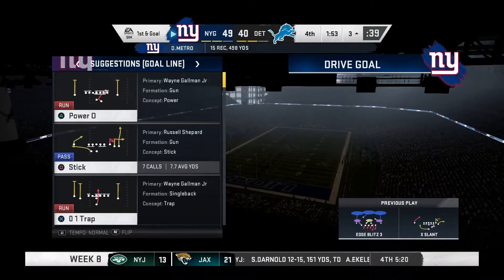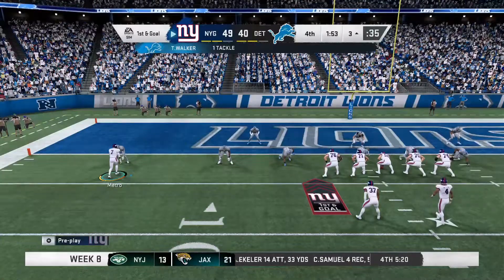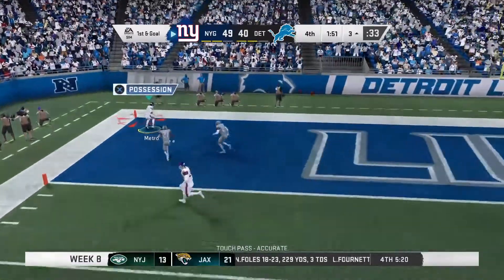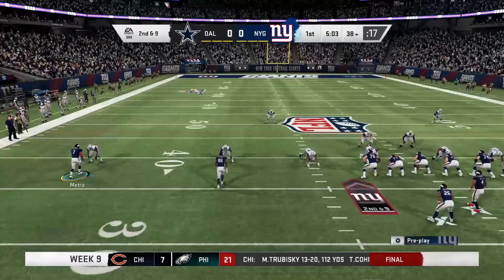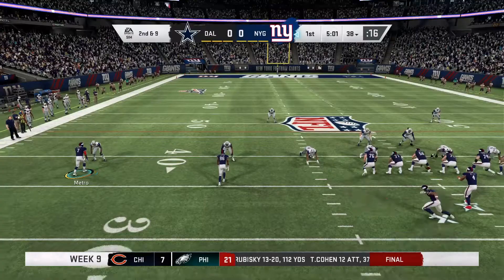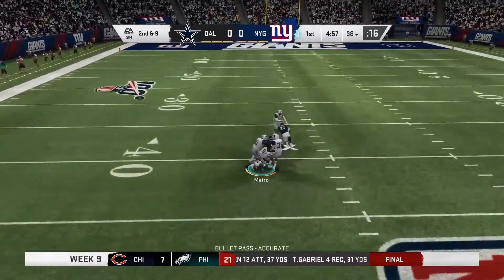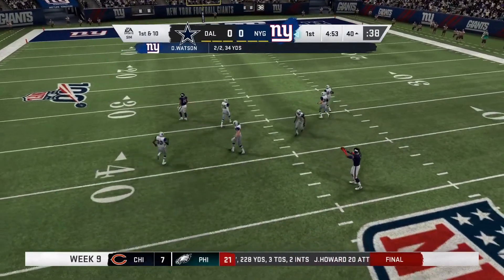They call the timeout on defense with 1:53 left. Now it's Watson, and that is caught. He's got it. The highest-fired team in terms of points scored in the NFL — so when they're that high-powered, you've got to find a way to hold them under 20, because to me, that's the magic number. A 20-point score gives you...